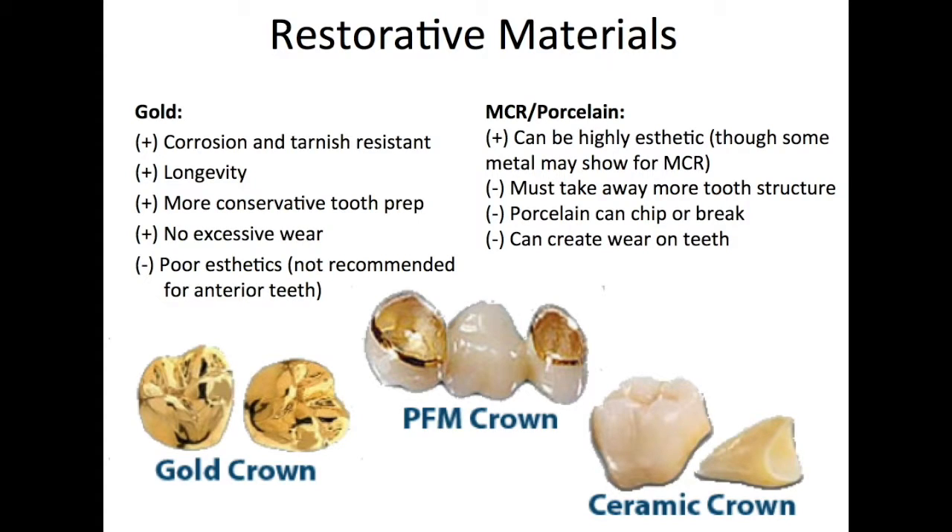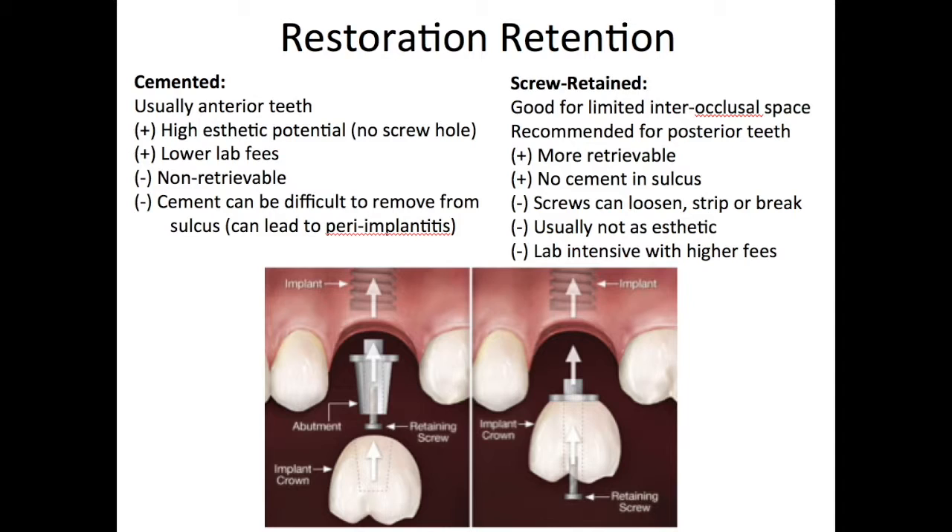Each restorative material used for the dental prosthesis has advantages and disadvantages. A gold restoration is not as aesthetic as a ceramic crown, but has better mechanical properties to last longer in the mouth. Porcelain and MCRs are more aesthetic, but also are more prone to fracture and can create excessive wear on opposing teeth. For the restoration retention, the crown can be cemented or screw-retained. Cemented restorations are more aesthetic and less expensive, but less retrievable if the prosthesis fails. Also, if cement is displaced into the sulcus of the gum tissue and is not removed, inflammation can occur, which can ultimately lead to implant failure.